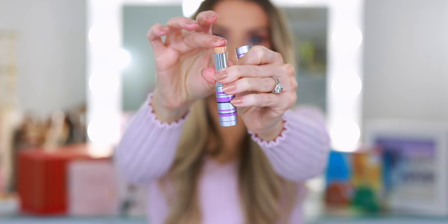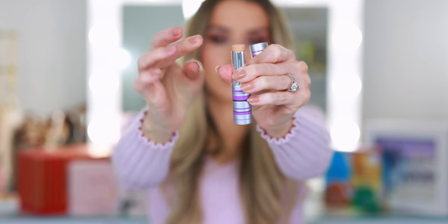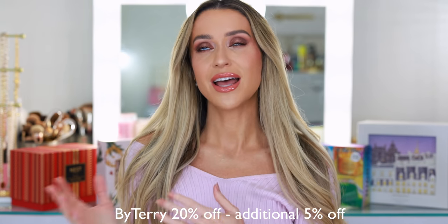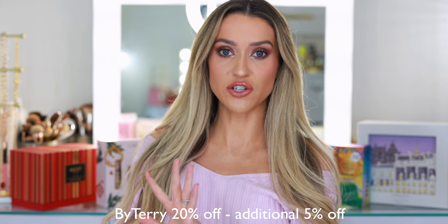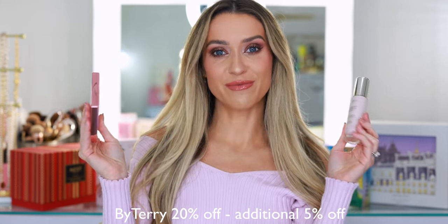There are so many incredible By Terry gift sets. If you're doing a lot of gift shopping for the holidays and you know somebody who loves By Terry or they love luxury makeup, highly recommend checking out the gift sets from By Terry. Too many to mention — I wanted to add them all to my shopping cart. But here are two of my go-to favorites from By Terry.